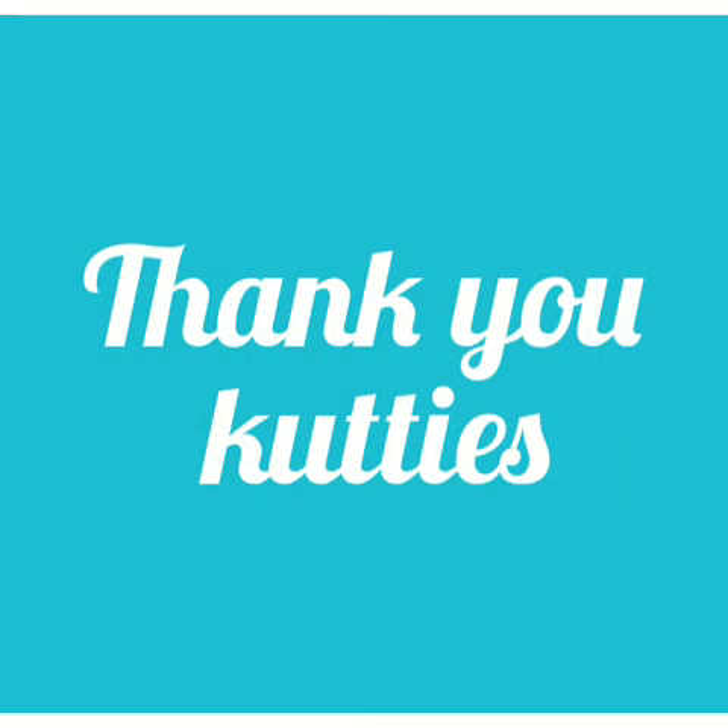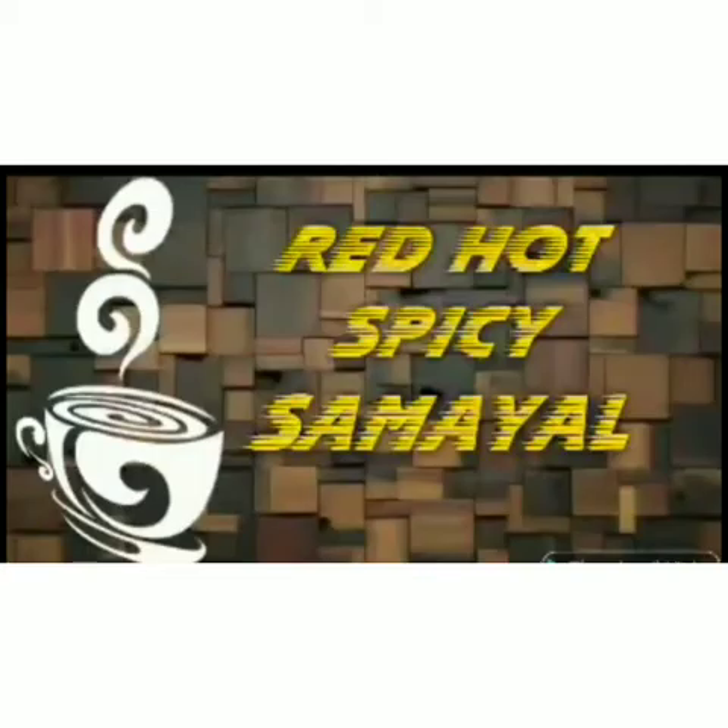Hope you all know how to do the number bond by looking at the pictures. Practice it at home and do the assignments carefully. Thank you kids. If you want to see more videos about mathematics, subscribe to this channel Red Hot Spicy Samael on YouTube and watch more videos about mathematics. Thank you dears.